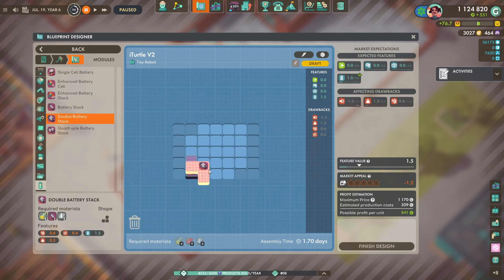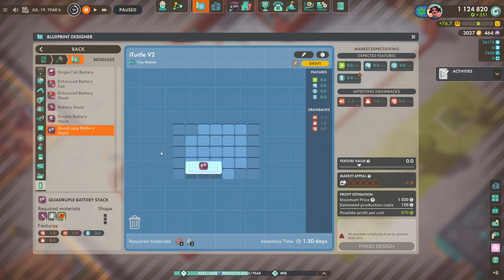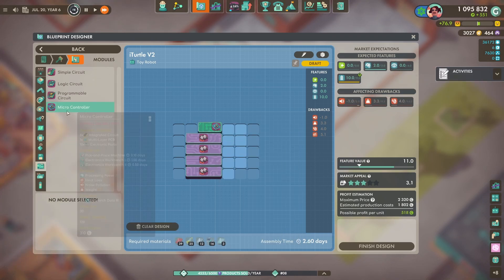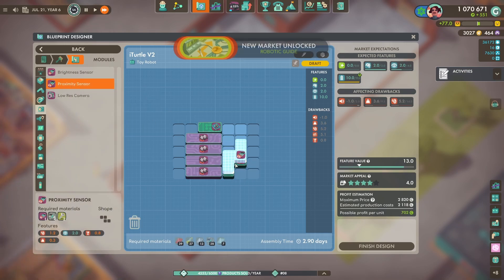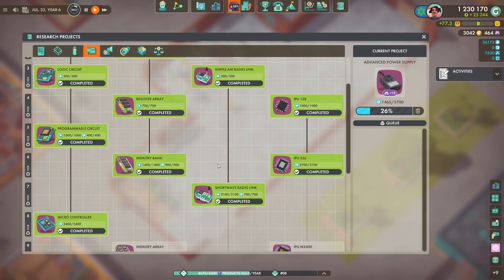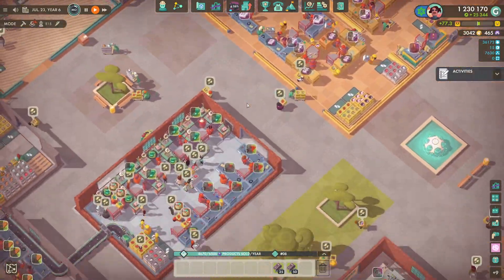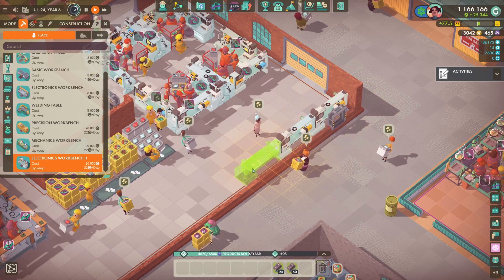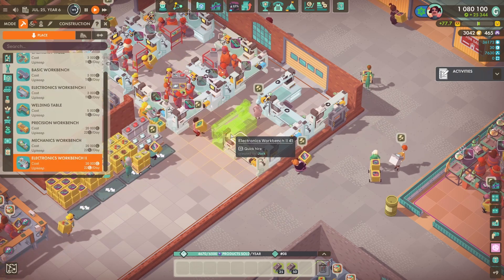Just creating our new toy robot as well. I went for double battery stacks but that's not feasible, so I had to go for quadruple battery stacks, which is not ideal and we will be changing that in the future. For now I just needed to get money coming in - the toy robot market phase actually progressed and it just wasn't making any money.